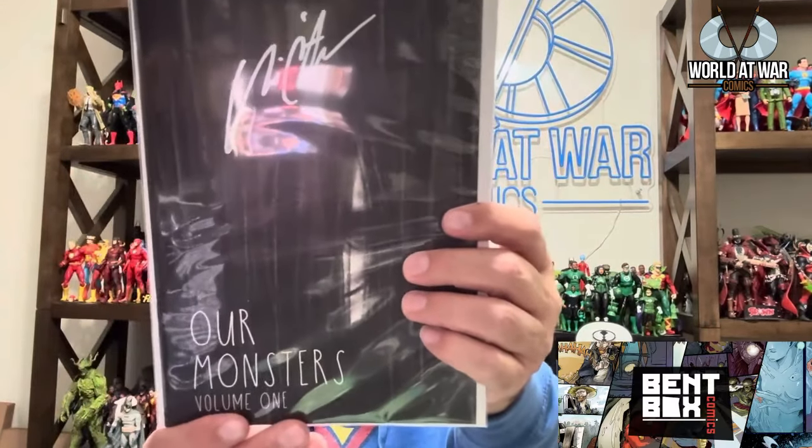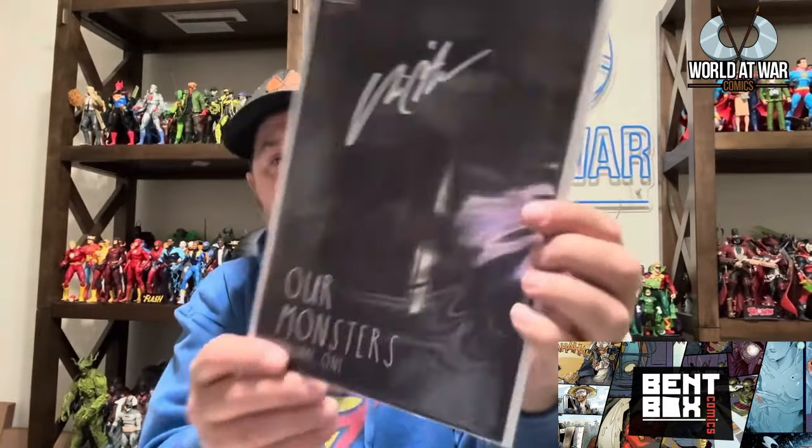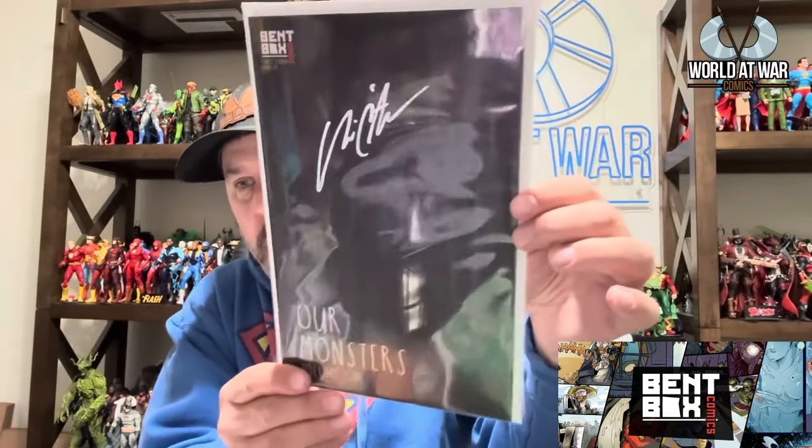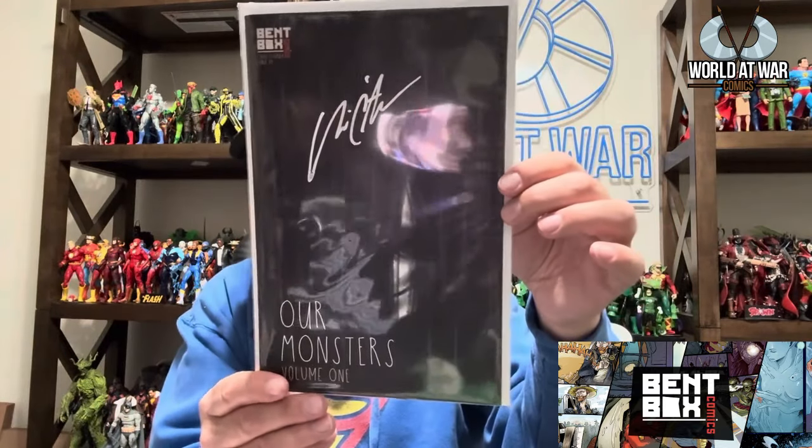My next good friend from Bent Box Comics, Mr. Chris O'Hara — this is his first horror comic book, Monsters. The Kickstarter just ended and it was funded. Luna A is the artist and it is unique and freaky. Check it out at bentboxcomics.com.